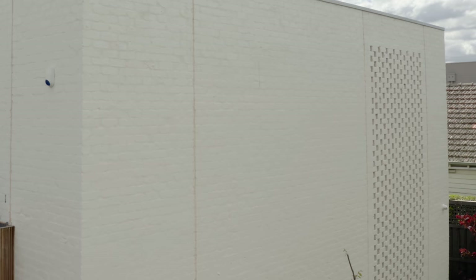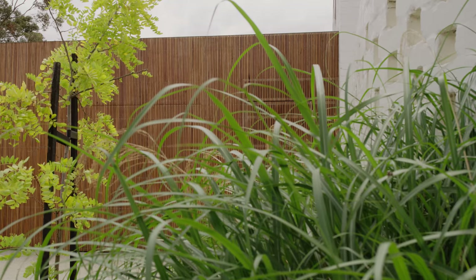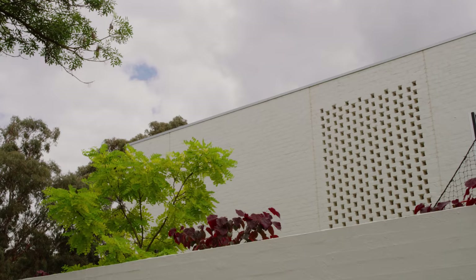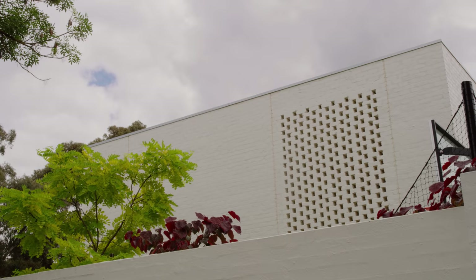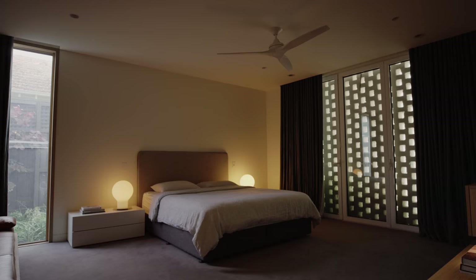We specified reclaimed brick, not only for sustainable reasons, but to help break down the scale of the overall mass. And when painted white, they provide a subtle textured backdrop from the surrounding vegetation. The brick form was further articulated by the double-height perforated brick pattern seen on the front facade, assisting with privacy from the street to the bedrooms, which offers filtered views to the garden and nearby trees.